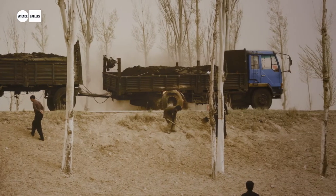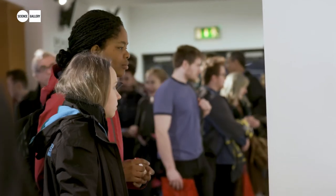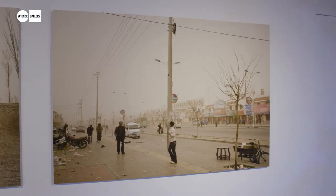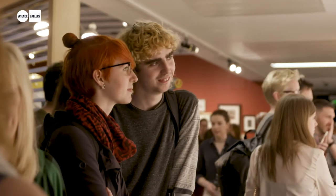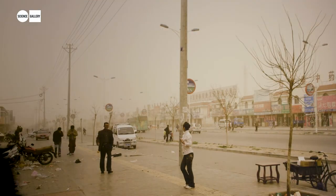Chinese Dust Bowl is a series of photographs that show desertification — a phenomenon that hasn't been seen since the 1930s in America, the Dust Bowl era that swept across the central United States due to poor farming practices. These images depict what is actually the most rapid conversion of arable land in the world. They're beautiful and also quite shocking.